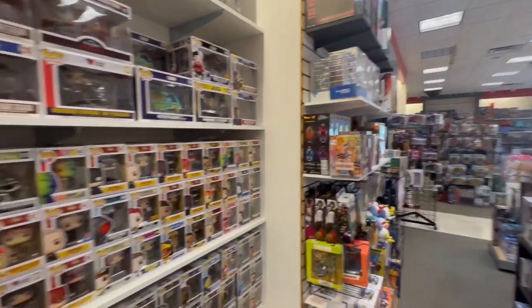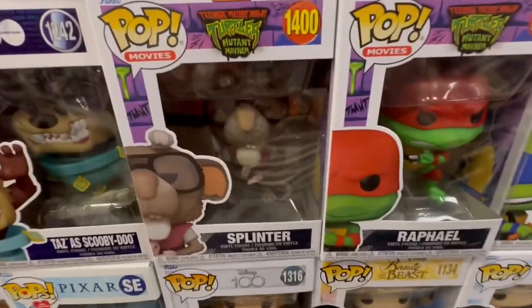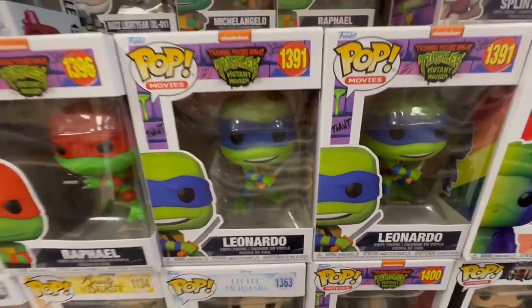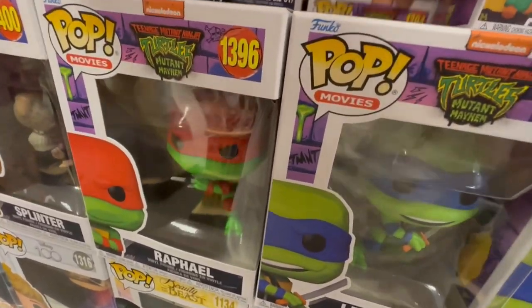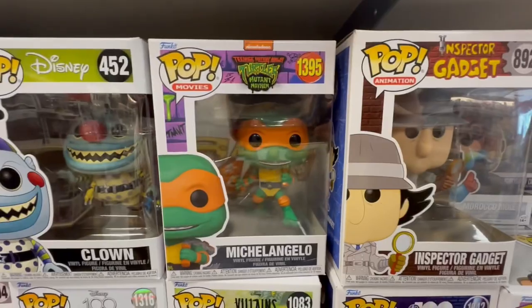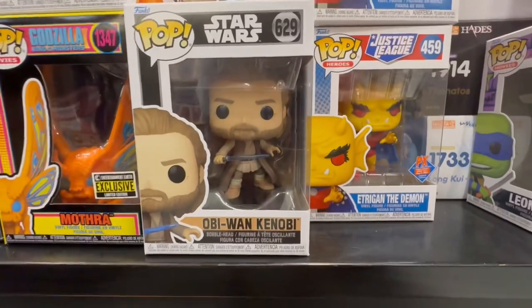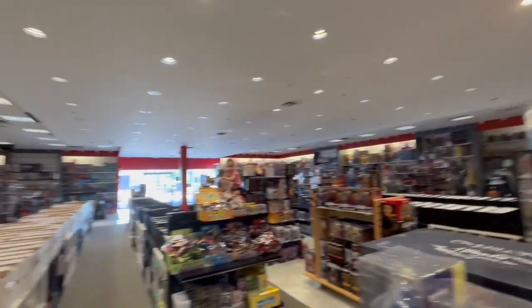The next store — I forgot to get a picture of the outside — is called Mythical Mountain. Look what they had: the brand new Teenage Mutant Ninja Turtles Mutant Mayhem pops in store! Luckily, they had one of each of the ones I was really looking for — the four turtles and Master Splinter. They also had the brand new action pose Obi-Wan Kenobi, which I've been waiting to see in person.